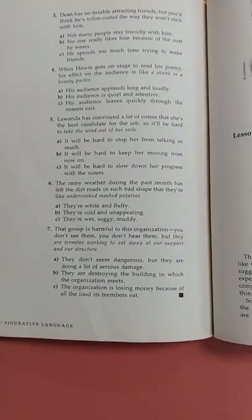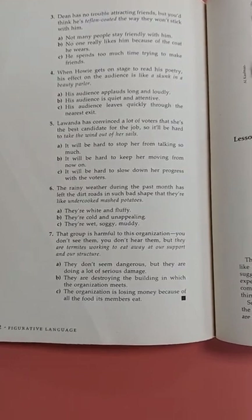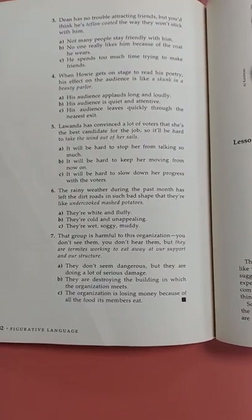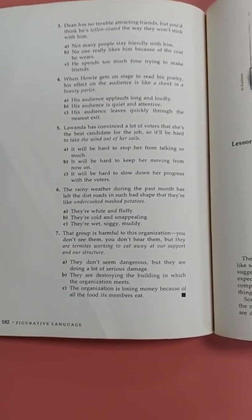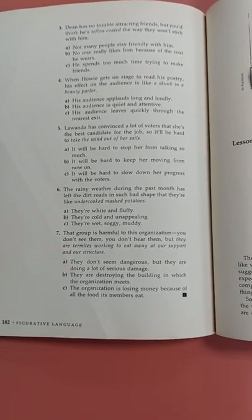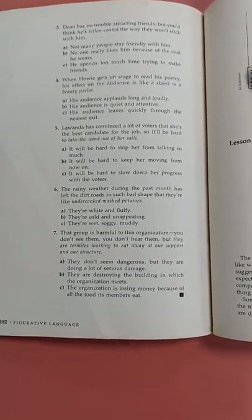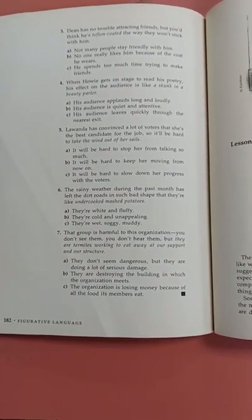Number four: when Howie gets on stage to read his poetry, his effect on the audience is like a skunk in a beauty parlor. A: his audience applauds long and loudly. B: his audience is quiet and attentive. C: his audience leaves quickly through the nearest exit.